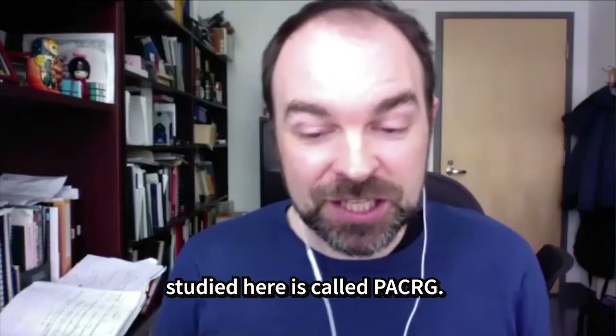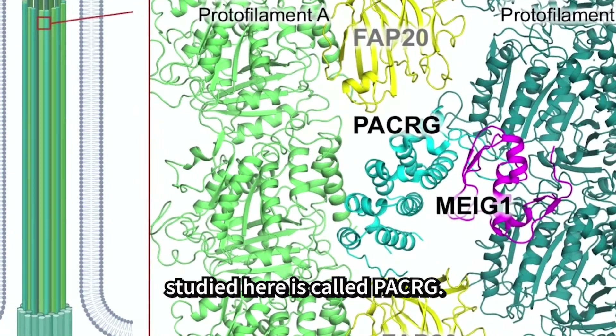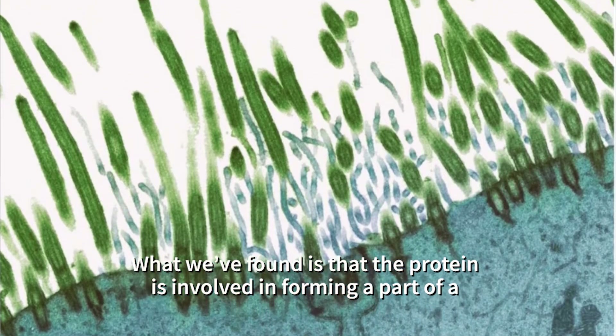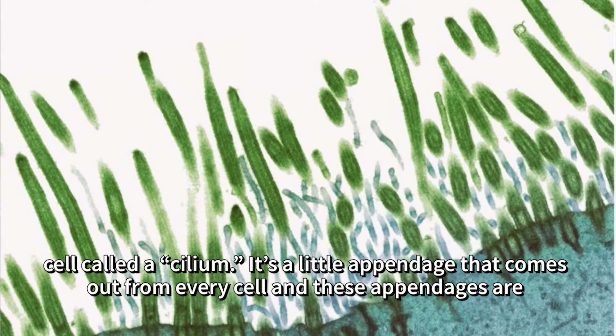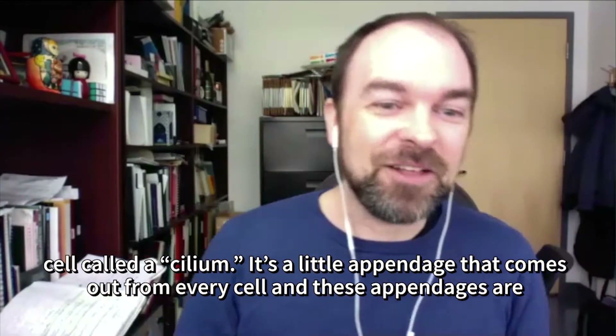The protein I have studied here is called PACRG. What we found is that this protein is involved in forming a part of a cell called a cilium — a little appendage that comes out from every cell.